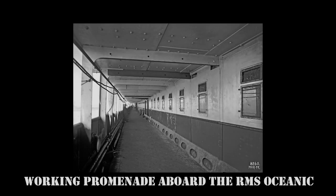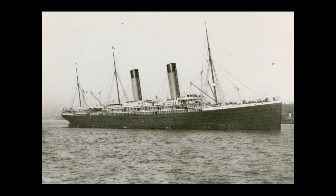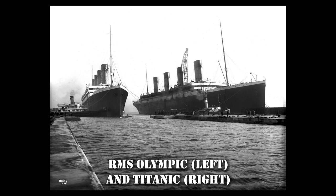On older vessels, the working passage equivalent would be the lowermost promenade. This promenade would typically provide crew and steerage with direct access to and from the fo'c'sle and the poop deck. However, as ships got larger, this design became less practical. Around the time of Olympic and Titanic, the concept of the working passage was becoming more popular and would soon become the standard.